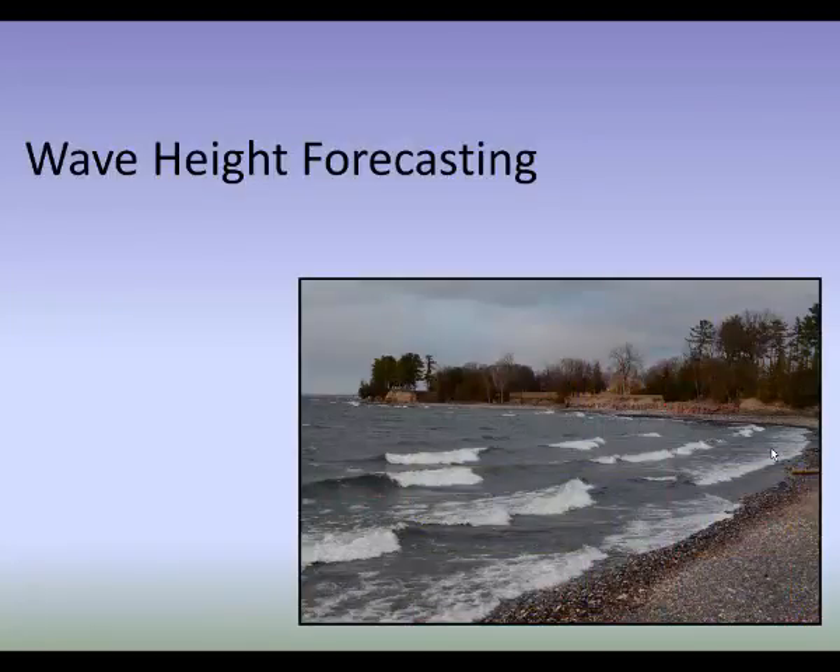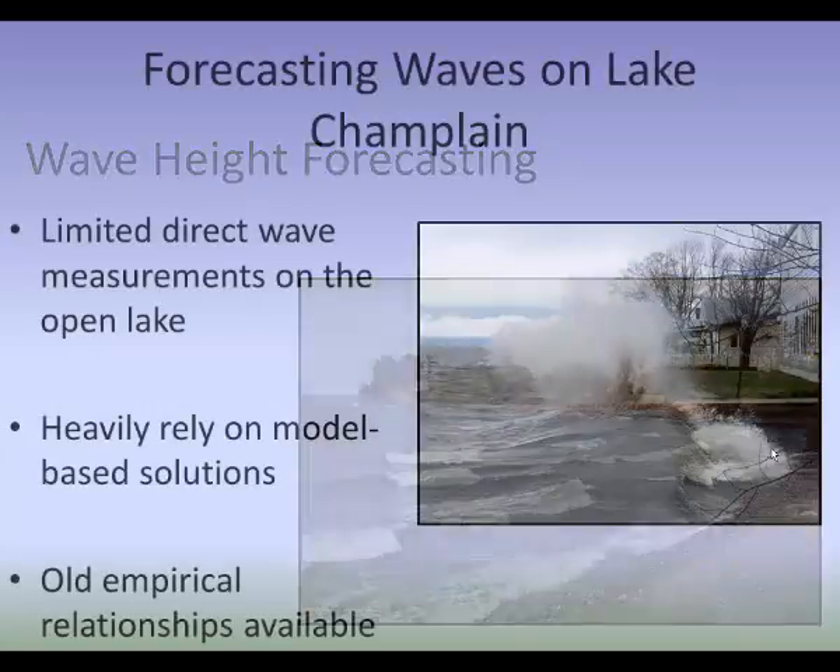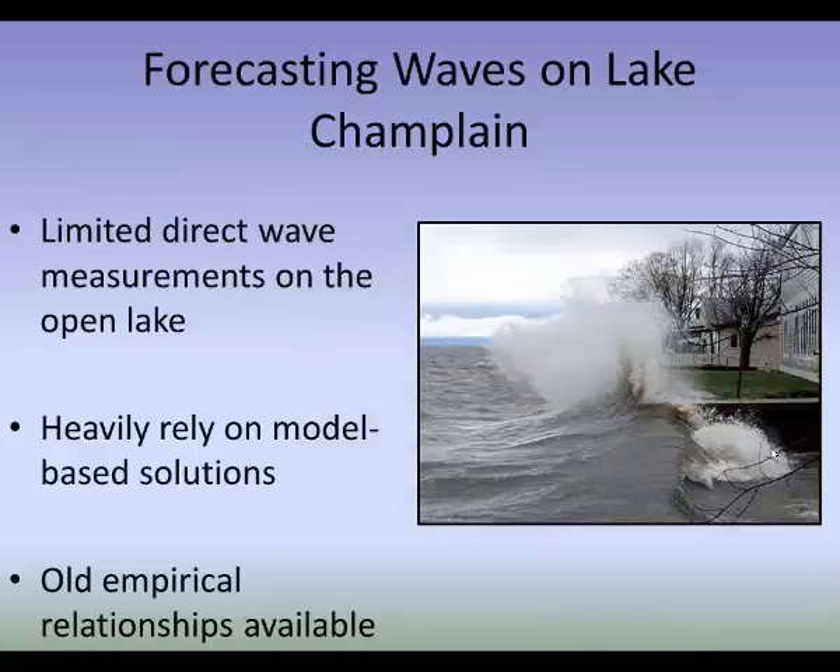Let's move on to wave height forecasting on Lake Champlain. We have very limited direct wave measurements on the open lake — it's not like the Great Lakes or open ocean where many deployed buoys with wave height sensors exist. We heavily rely on model-based wave height solutions in lieu of observational data. We also have old empirical wave height relationships — based on personal observations from ferry captains relating wind speed to wave height — but we more heavily rely on model-based solutions, which offer much finer-scale detail and extend through time.